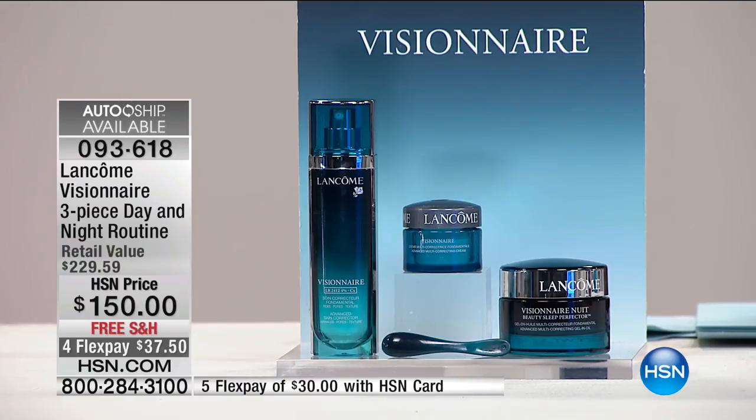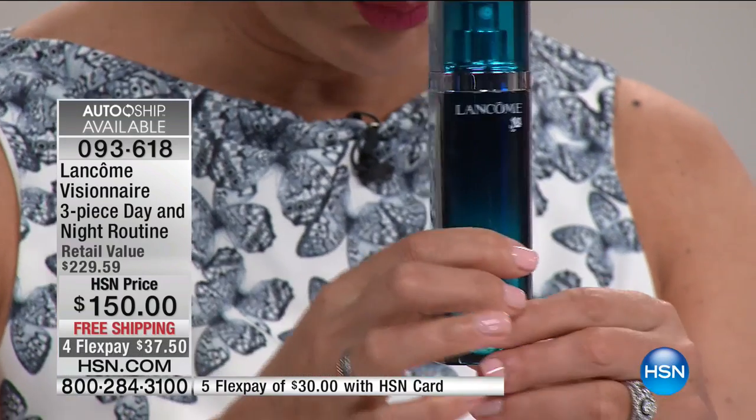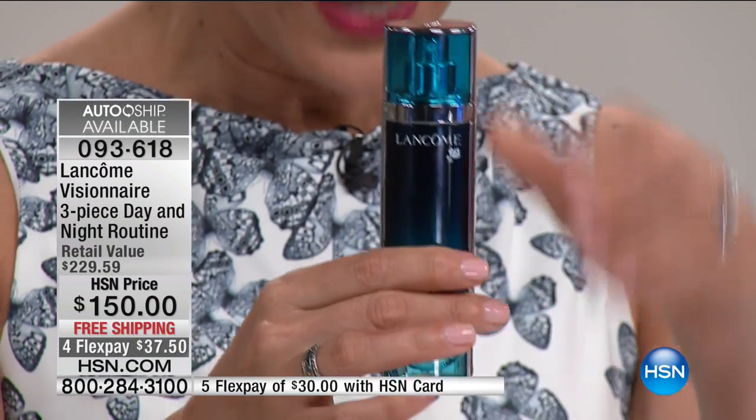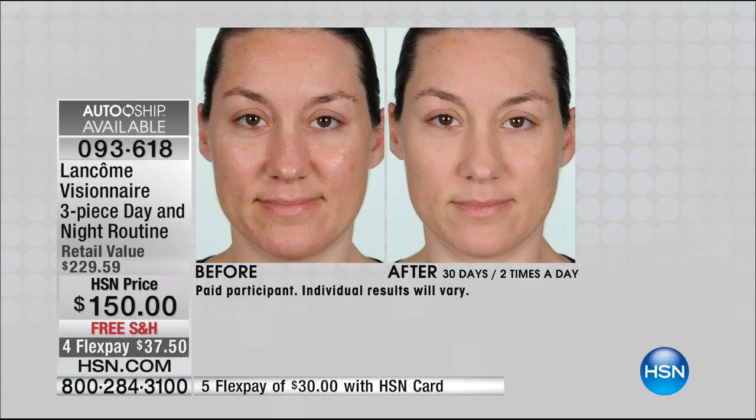Visionnaire is all about noticing that your wrinkles are getting deeper, pores are more visible, texture feeling rough and uneven, or your skin looking blotchy or crepey. It's a three-in-one with triple visible correction on wrinkles, pores, texture, and evenness. Take a look at Alex's before — her skin is blotchy, red, uneven, with lines around her eyes, crepiness and large pores in her T-zone.